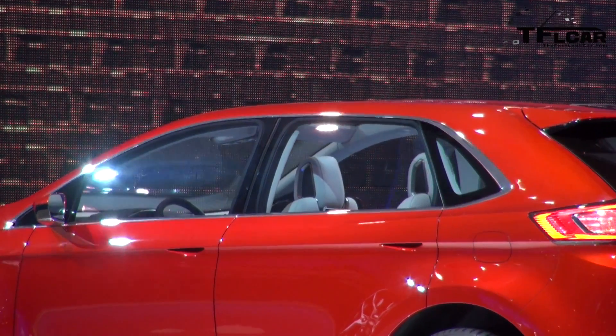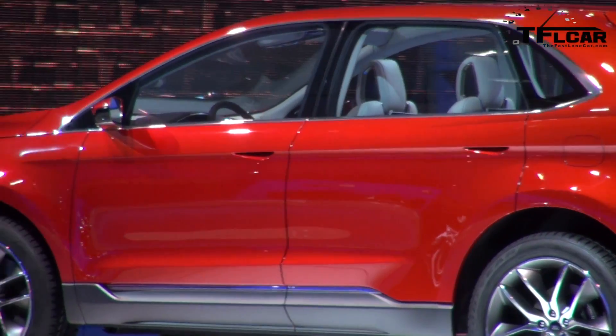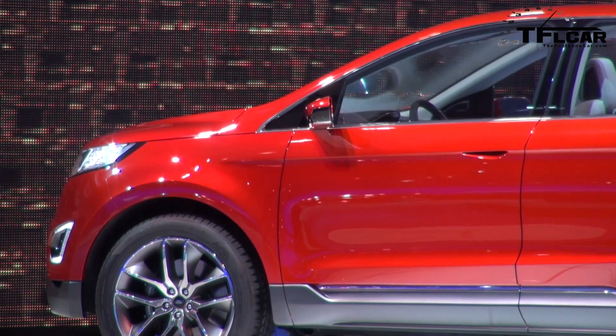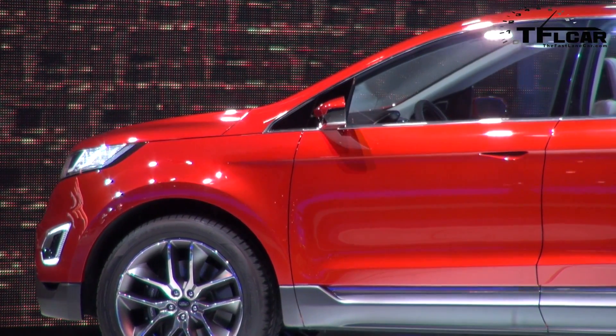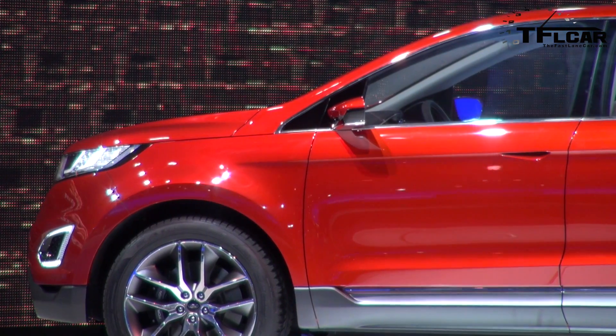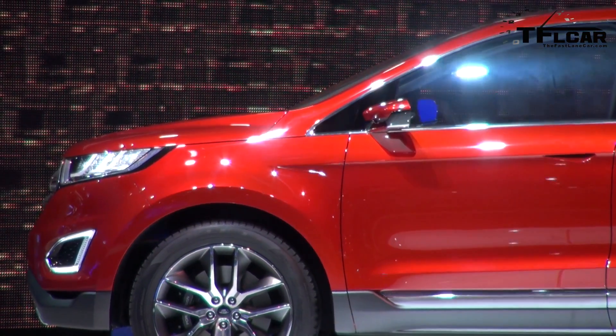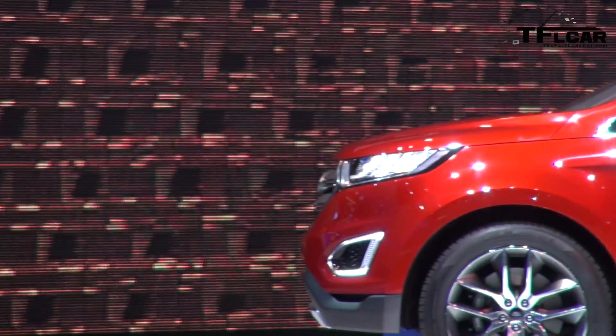The rear of the vehicle makes a premium statement with full-width LED tail lamps and a through-fascia exhaust. The energetic character of this exterior finds expression in an even more premium and spacious cabin, featuring an expansive glass sunroof. This interior is finished with premium materials, dynamic colors, and an elevated level of craftsmanship that surpasses segment expectations.